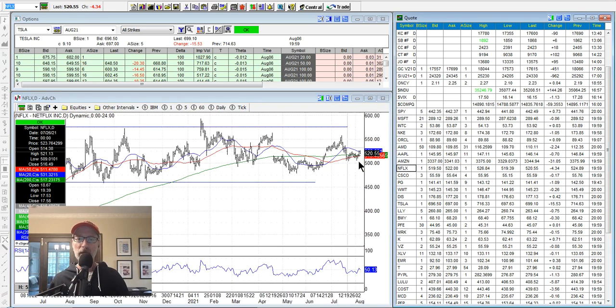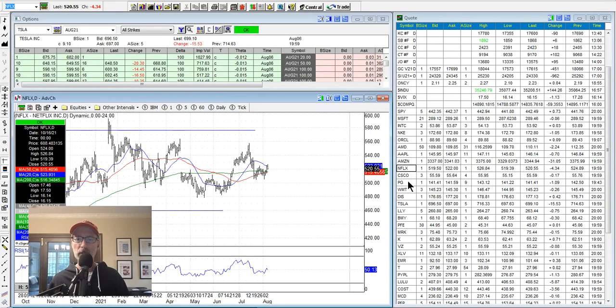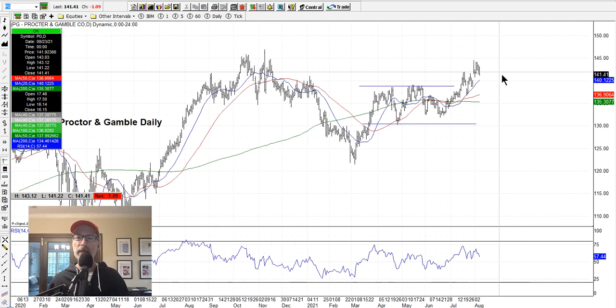Netflix is still in this long channel — hugging between roughly 475 and 575, still in this range. If you're an option seller this has been a dream come true — if you sell iron condors or strangles on Netflix it's been great over the last year. Procter and Gamble — same thing. It had this sideways channel, has blasted through it, and is hugging the 20-day moving average. I like Procter and Gamble for a continued move higher — great company, stalwart, good dividend payer.